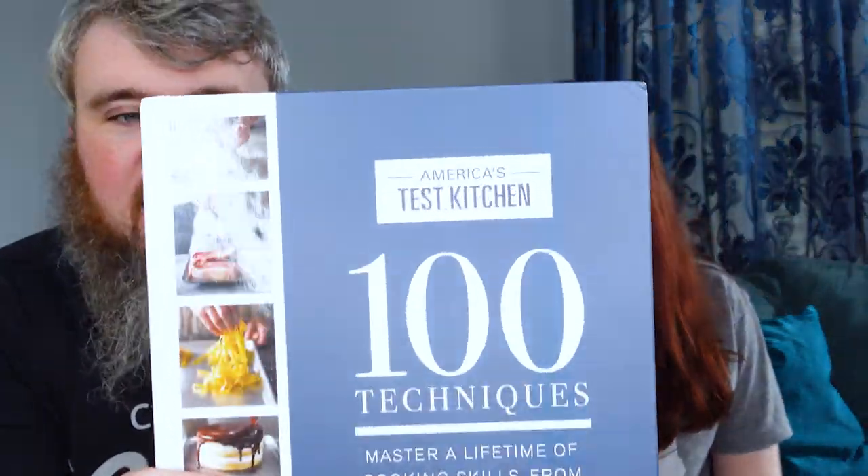This one we might actually keep. It's a book — America's Test Kitchen: 100 Techniques, Master a Lifetime of Cooking Skills from Basic to Bucket List, 200 Recipes. Thick cut steaks with herb butter, pan-seared flank steak — he's already intrigued. We might have to investigate this before it goes out. It's almost new, just a little ding in the corner.